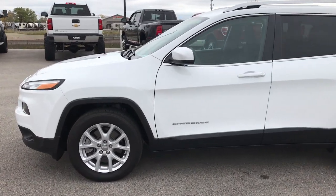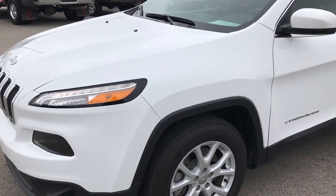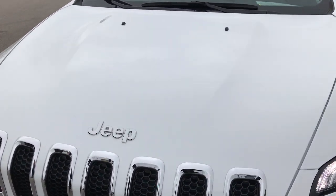This is stock number 7J142A, a 2017 Jeep Cherokee Latitude. We are here at Summit Automotive checking out this super clean ride.